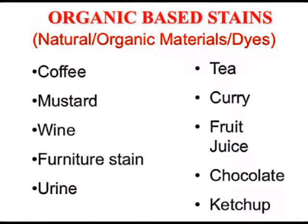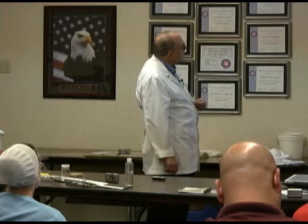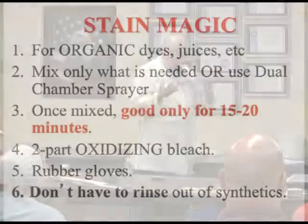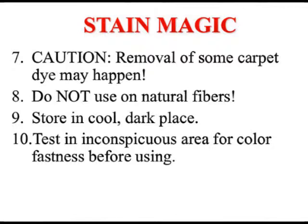Organic-based stains: coffee, mustard, wine, furniture stain, urine, tea, curry, fruit, fruit juice, chocolate, ketchup. For all of these we need our oxidizing bleach — Stain Magic. Extract first, wear rubber gloves. We don't have to rinse it out of synthetics, but some carpet dye may get removed. Do not use Stain Magic on natural fibers — it's too strong. Stain Magic, as well as 40-volume peroxide, is unstable, so don't store your Stain Magic on top of the hot water tank, because heat will speed up its degradation.